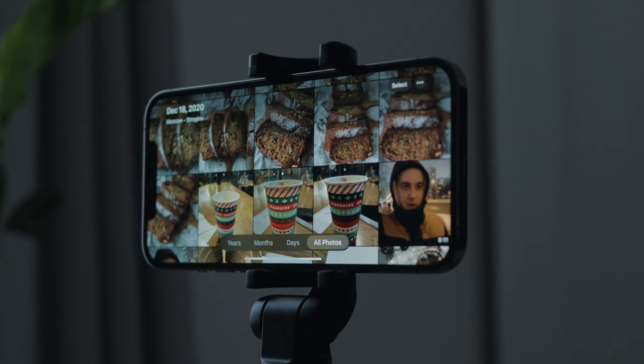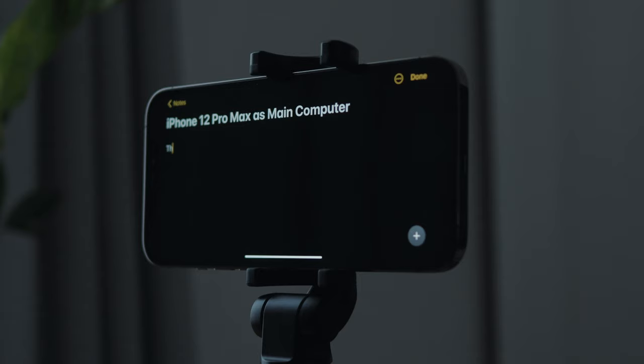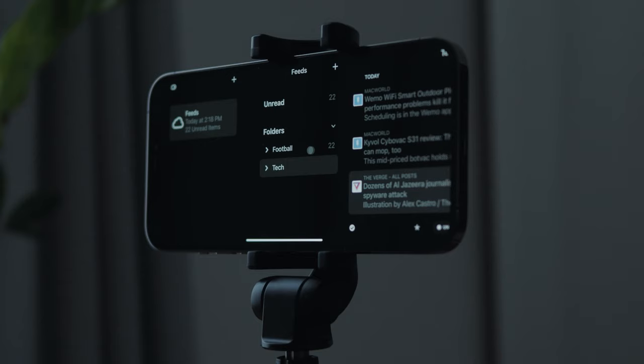First, let's get out of the way all of the obvious limitations we have here. Of course we have a small display — not small for a phone, but small if you use it as a desktop. We have iOS 14, which is not iPadOS 14, which had some new additions in recent years like a lot of multitasking features. So we won't have a lot of multitasking on this setup, but it does have some cool accessibility features — we can connect a Bluetooth mouse and use it with the iPhone.